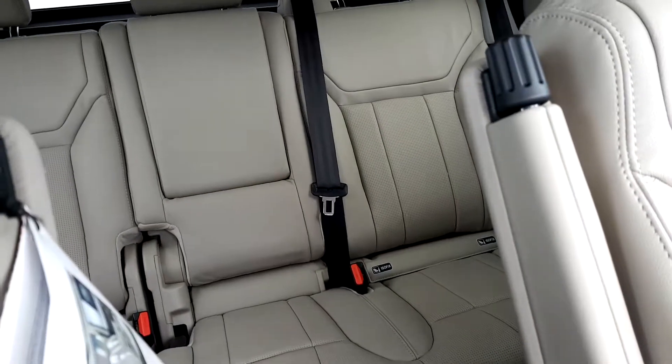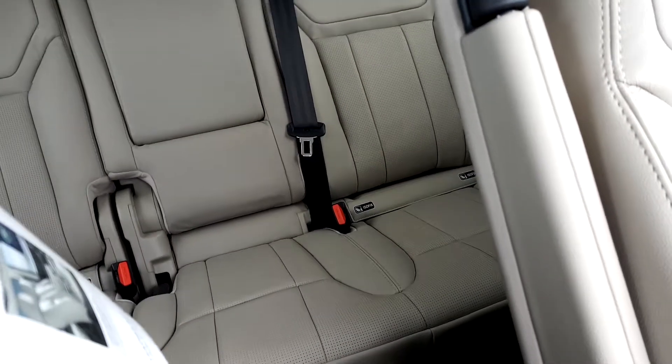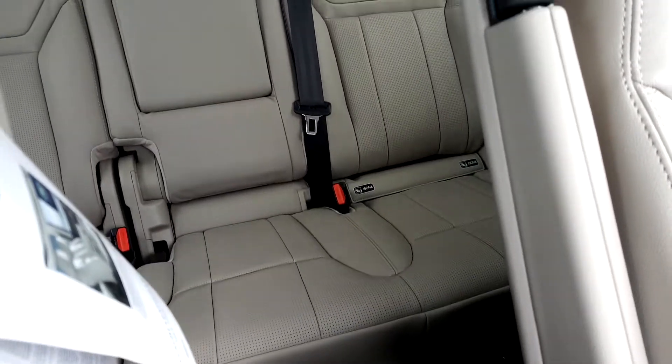Taking a quick look into the back of the vehicle, you also have a centre armrest as well as ISOFIX points for your car seats. The seats at the back can also be adjusted and move forward if needed.